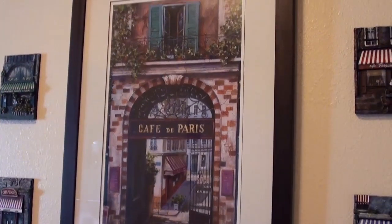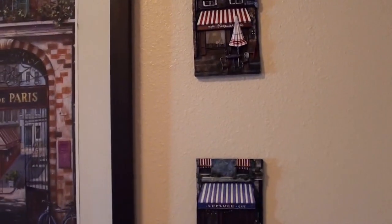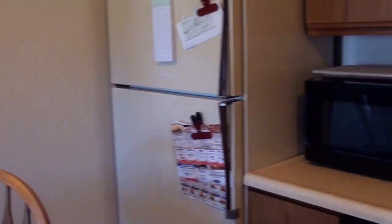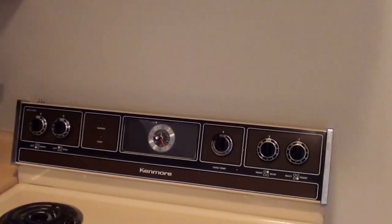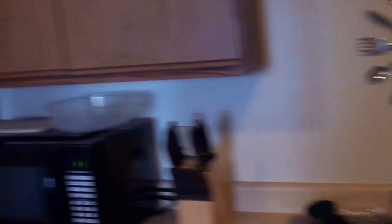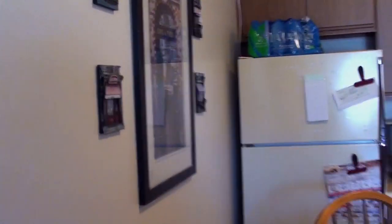My favorite decor piece of the kitchen is definitely the Café de Paris sign — I really love it. I also have these cute little storefront refrigerator magnets, and the cabinets basically hold my mugs, cups, plates, and a lot of storage with extra items. My stove is really ugly but it does the job. So that is my kitchen — I'll show you what it looks like from the living room side.